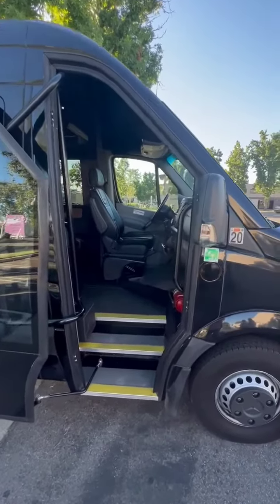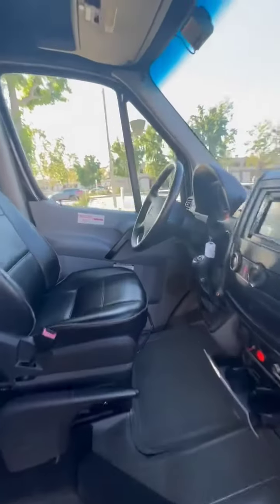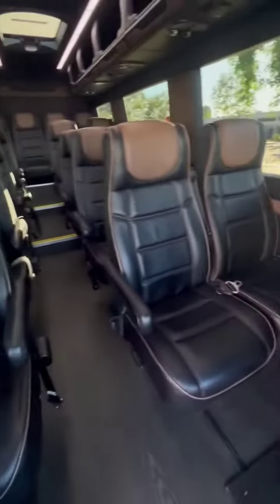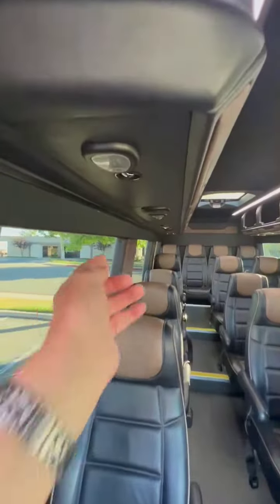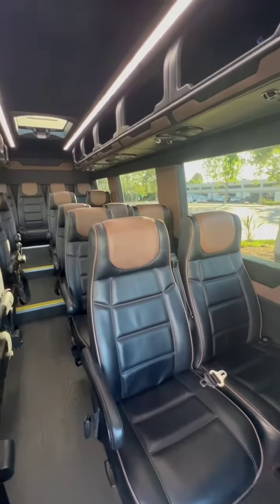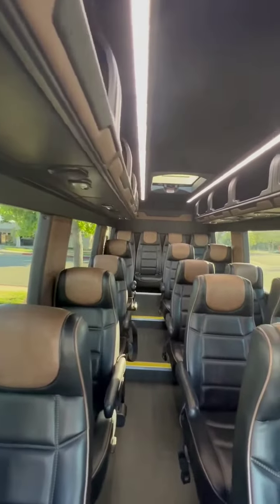2018 16-passenger plus driver, 54,000 miles, excellent shape. Nice wood vinyl floor, separate AC vents and separate reading lights. 16-passenger with the raised row in the back, which is very comfortable when driving.